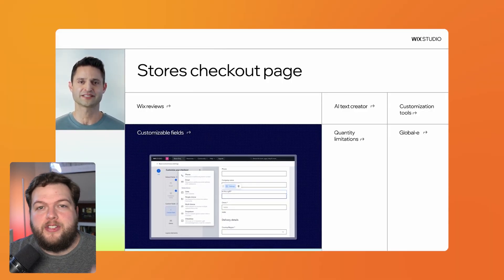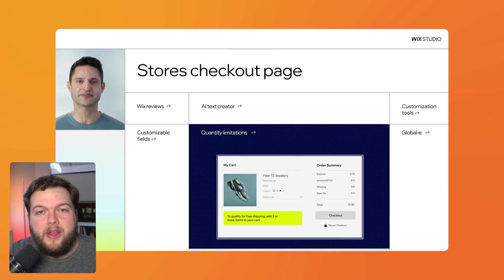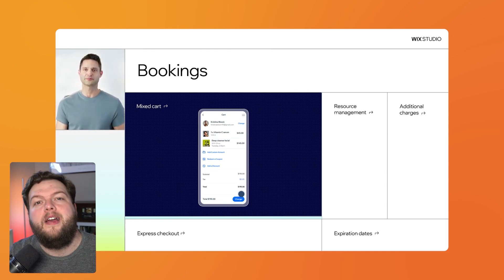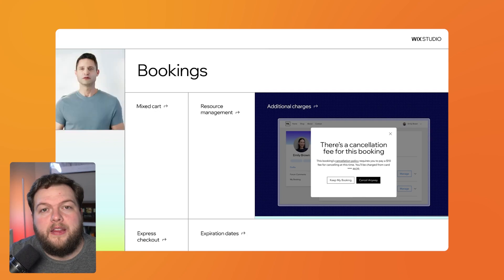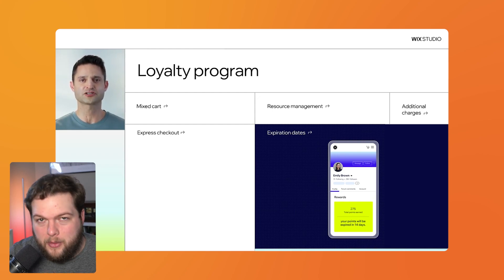Now let's look at some internal Wix apps. They just released the Wix Donations app, and they're slowly rolling out the Hotels app — it may even be available for you now depending on the rollout. For e-commerce, you can now set mandatory or optional fields for the checkout page, and set quantity limitations. For Bookings, users can now book multiple services in one checkout flow instead of booking them separately. You can also charge no-show or cancellation fees. The Events app now supports express checkout, and the Loyalty Program app lets you set expiration dates on unused points.